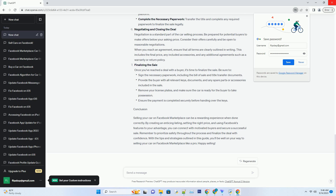They can act as a witness and provide an extra layer of security. Before finalizing the sale, ensure that you receive payment in a secure and agreed-upon method, such as cash, a certified check, or a secure online payment platform. Complete the necessary paperwork — transfer the title and complete any required paperwork to finalize the sale legally.